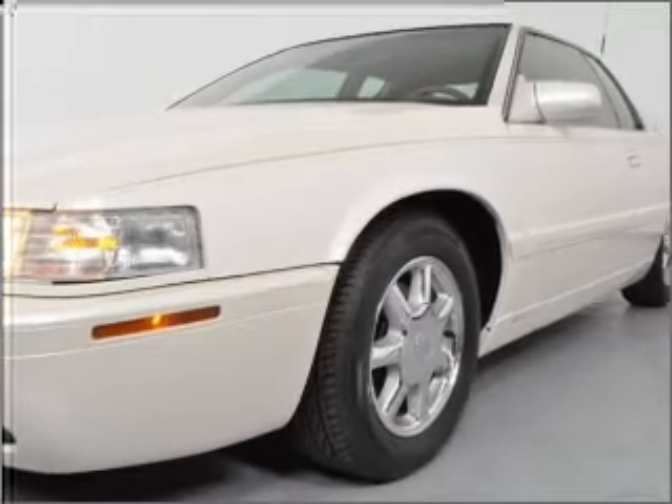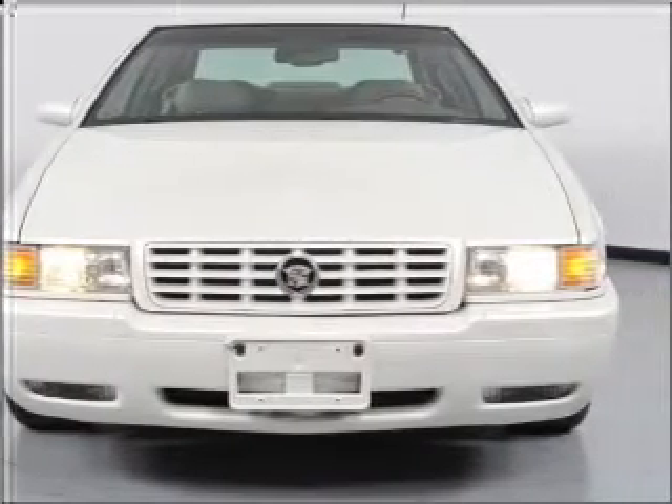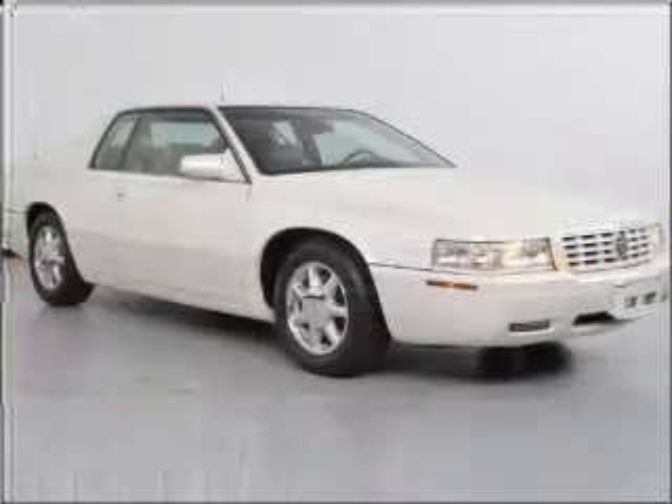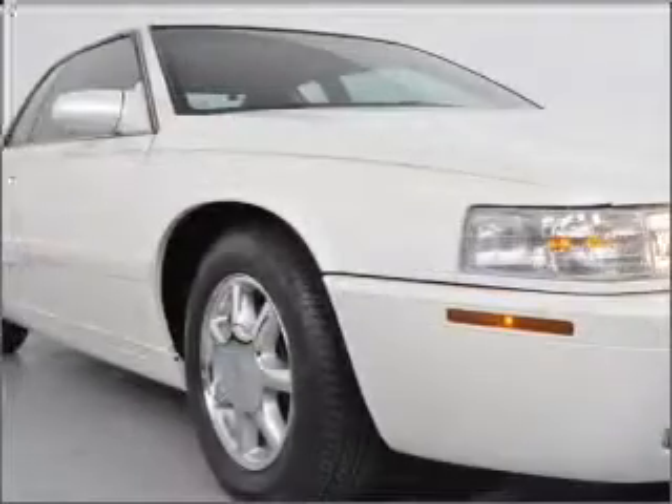Stand out from the crowd with premium wheels. Treat yourself to the splendor of a premium sound system. The anti-lock braking system will help deliver you safely to your destination. Power and reliability are a great combination.